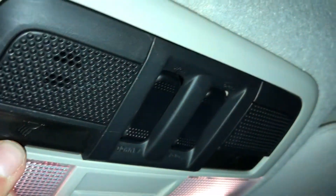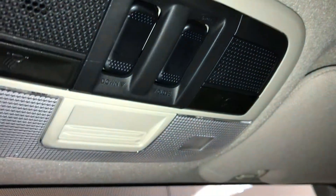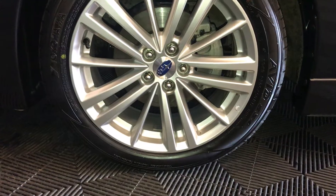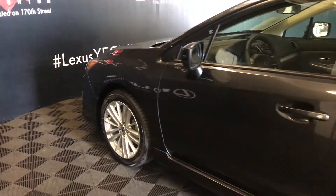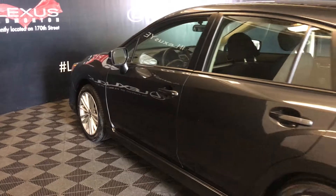Power tilt and sliding sunroof has a sunshade, controls are overhead for it. You have a flip rear view mirror, 17-inch wheels, keyless entry, roof mount rear spoiler.